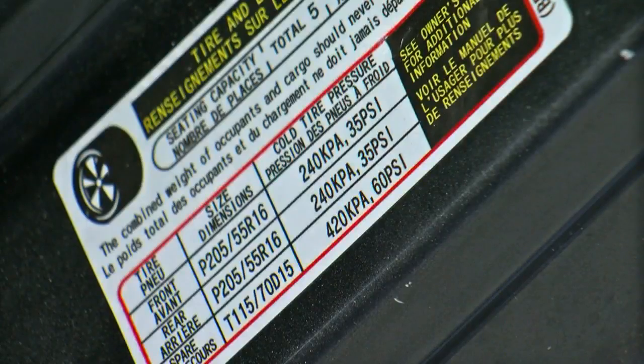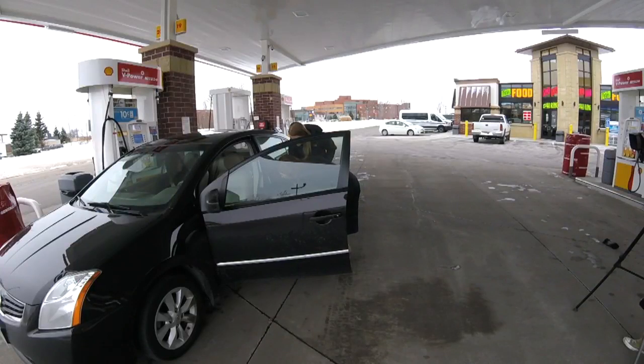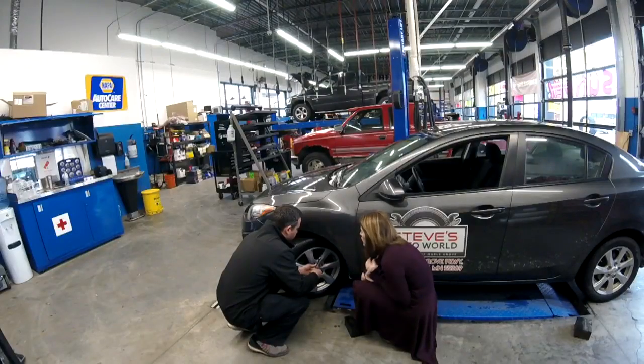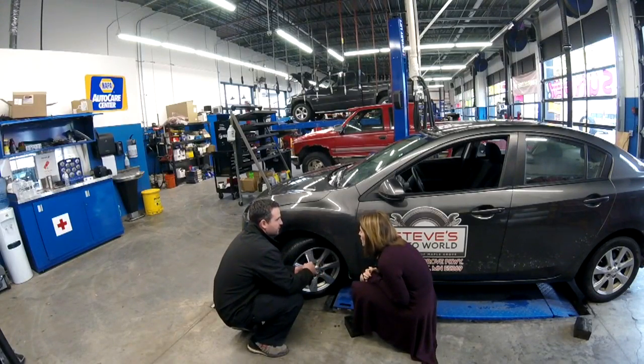You can find the right pressure on the inside of your driver's side door. Your door is telling us 33 PSI. Usually your tire light gives you about 5 PSI of range.